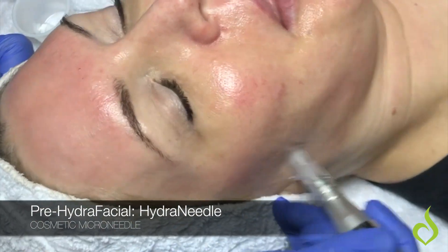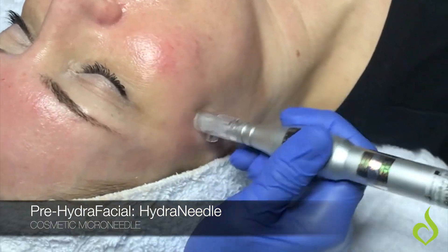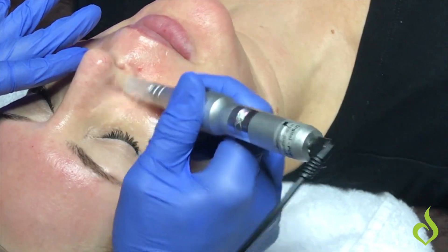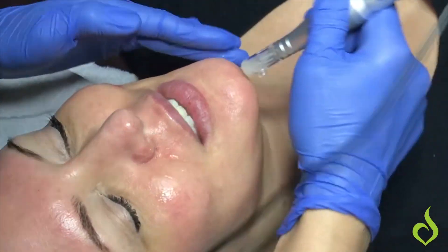The reason why we do a hydroneedle, which is a cosmetic microneedle, followed by the hydrafacial, is that microneedling is going to open up the channels of the skin and open up the pores of the skin.